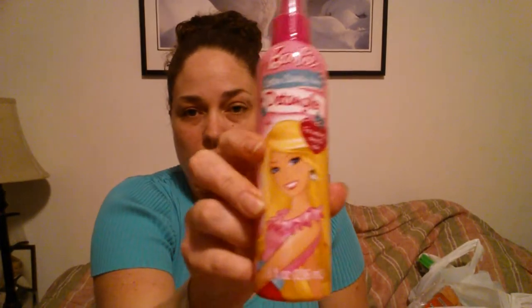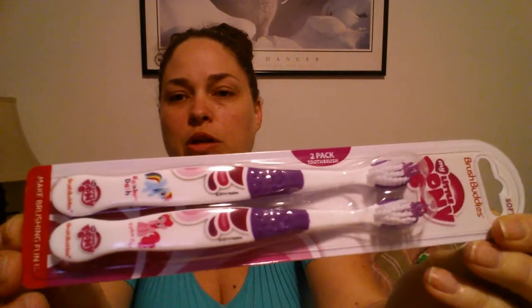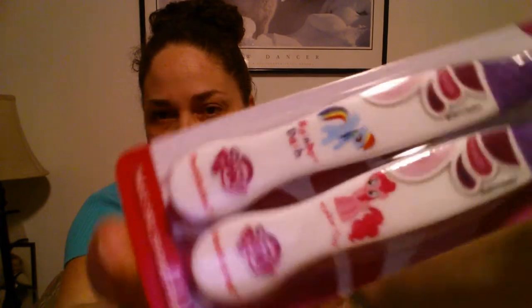Then I found the Barbie Cotton Candy scented detangler. I've never used this before, but I know that a lot of people have hauled it and really liked it, so I grabbed one for my niece and one for my other daughter — she's got long hair. Then I found a two-pack of Brush Buddies My Little Pony toothbrushes. I thought those would be really cute for my niece's Easter basket. They also had it in Transformers.